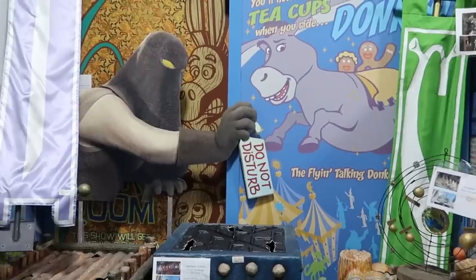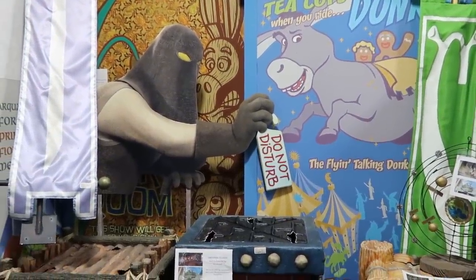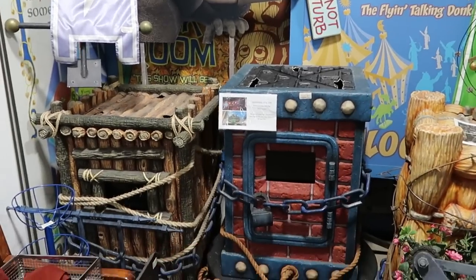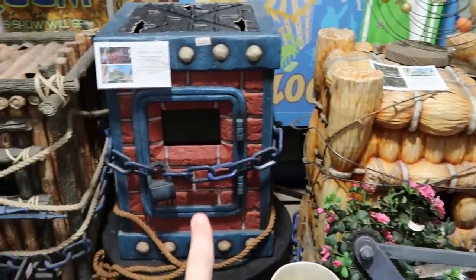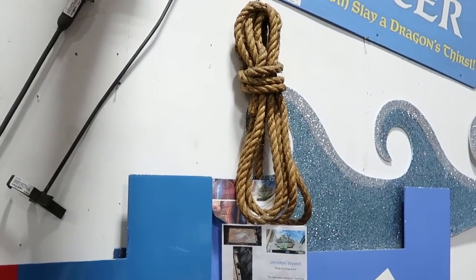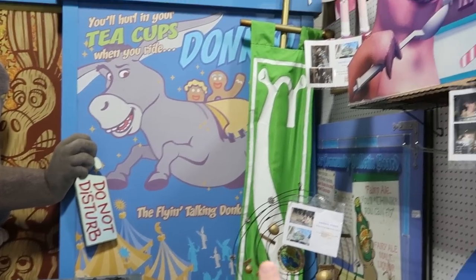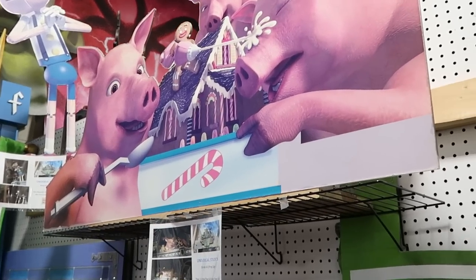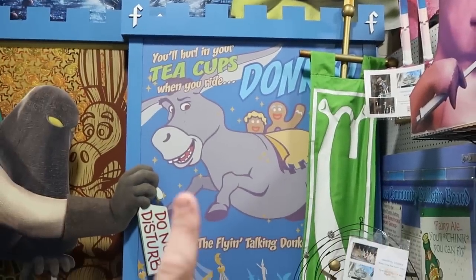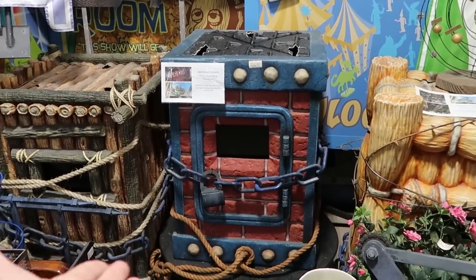If you remember the old Shrek 4D attraction, which is going to be rethemed to Minions Villain Con at Universal Studios, they have all the props here. Right over there is the Three Little Pigs animatronic — they literally have all three. Over here is a rope used as a prop for the Shrek 4D attraction, and they still have the Shrek banner. Up here are the actual Three Little Pigs with the Gingerbread Man for $750. These are from the pre-show before you sat down for the attraction.